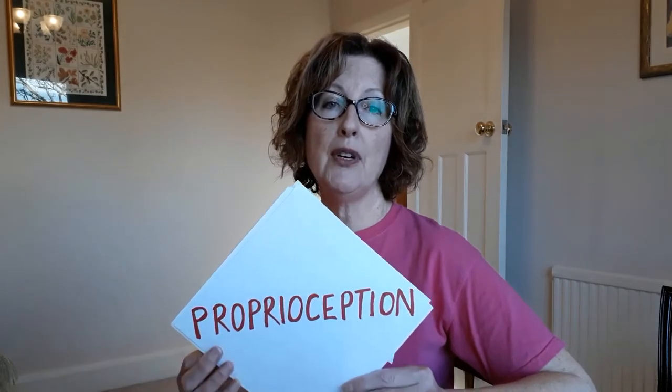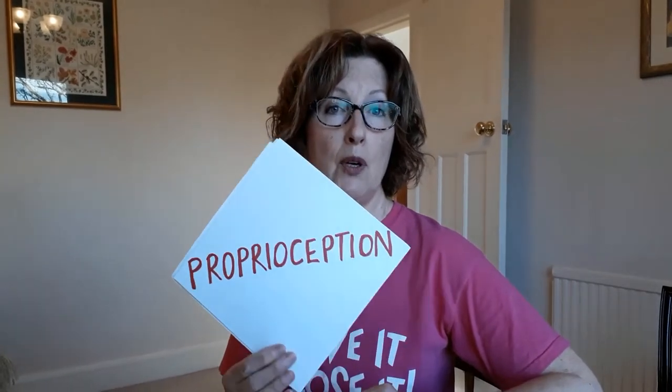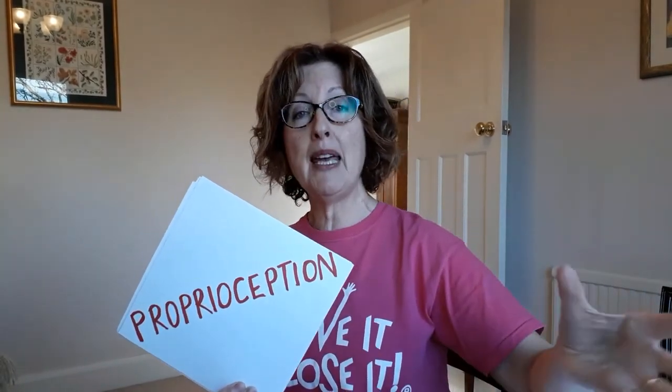We have proprioception — that's the big word for today and you can impress your family with that later. That's the sensation of position and movement we get from our muscles, joints and skin. So when we move, information is fed from those structures through the spinal cord up to the brain, which makes the body respond to keep upright by sending messages back down to the muscles and joints to adjust our position.